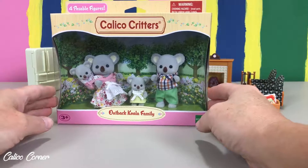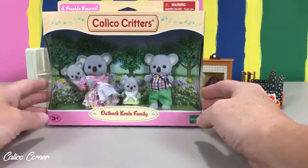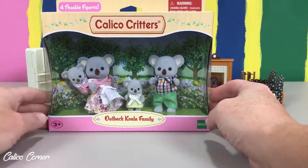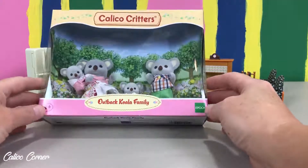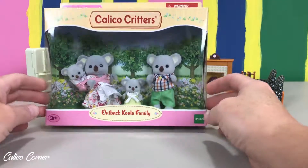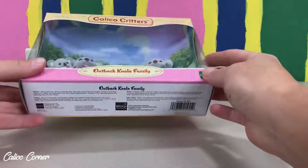These could not be more adorable. See how cute that is? Mama with her baby on her back. These are so cute. I can't wait to get some camping gear to go with these guys. I am excited to show you and open them up.